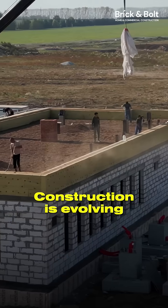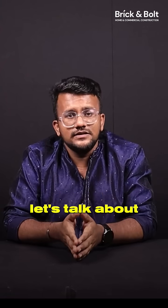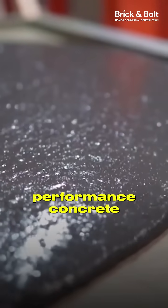Construction is evolving and so are the materials we build with. In this episode of Brick and Bolt Material Lab, let's talk about Ultra High Performance Concrete, or UHPC.